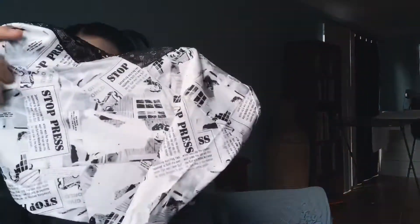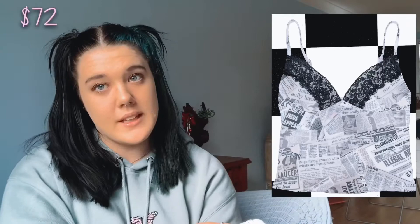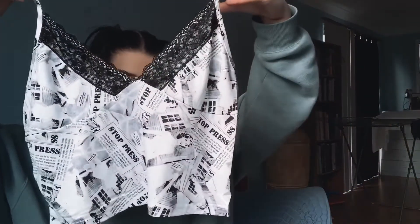The next one I have from Shein is this newspaper cami top with adjustable straps. The newspaper print is a little bit different to the Oh Mighty one. The Oh Mighty version is $72 and this one was only $14. If you wanted a good dupe, I'd say this one is pretty close.